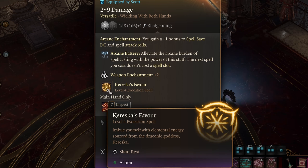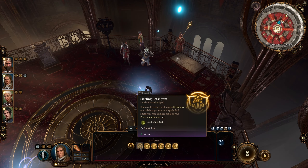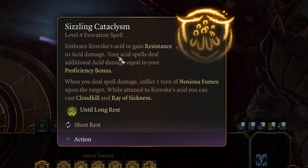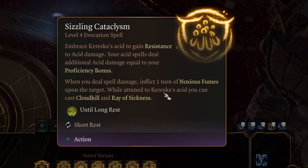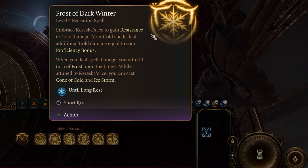Then the other lever — you'll roll a 20 again in Arcana — and behind that is the Markoheshkir, a legendary staff. It'll do 2 to 9 bludgeoning damage, and it has an arcane enchantment giving you plus 1 to spell save DC and spell attack rolls — combine that with the robe and that's plus 2 to both. You'll also get the ability Arcane Battery, which is toggleable. If you toggle it on, the next spell you use does not use a spell slot at all, once per long rest. The weapon is enchanted plus 2, giving a plus 2 bonus to attack rolls and damage. And then it grants you a unique spell called Kurshka's Favor, a level 4 evocation spell replenished on a short rest with six different actions, each coinciding with a different element.